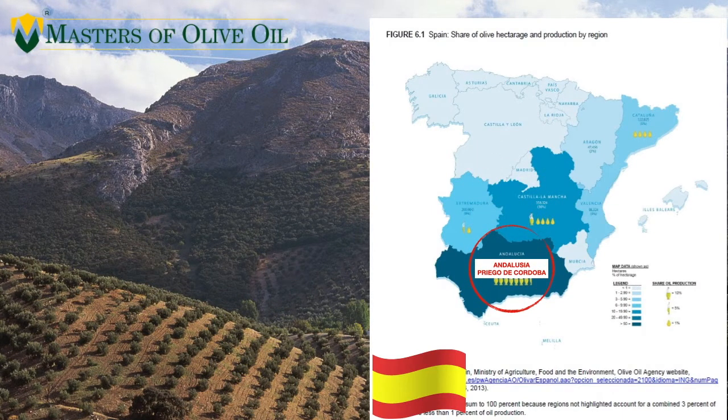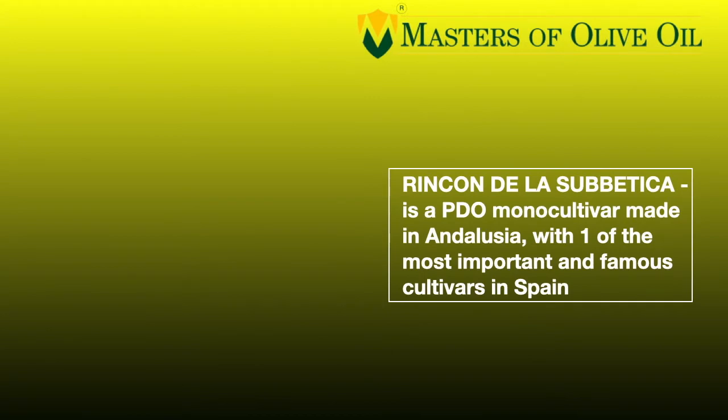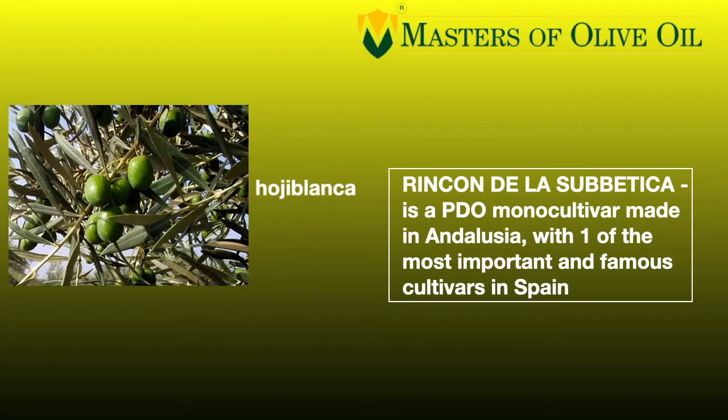This is a typical environment from Andalusia, and especially they are placed in Priego de Córdoba. It's a southern part of Andalusia with a mountain environment, and that is very interesting for growing olive trees. Because in this kind of environment, olive trees produce olives with amazing taste and smells, and this is why they produce incredible extra virgin olive oils.